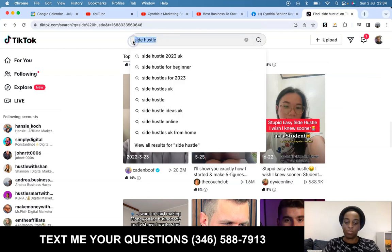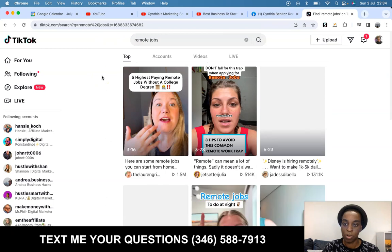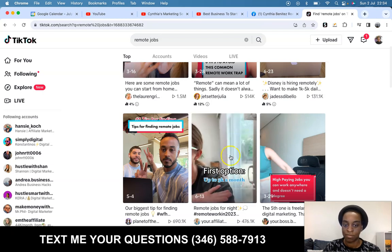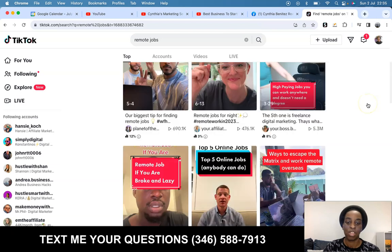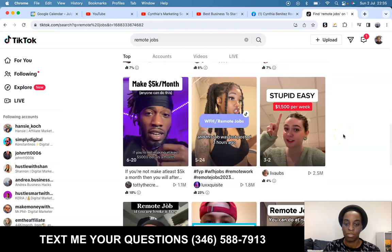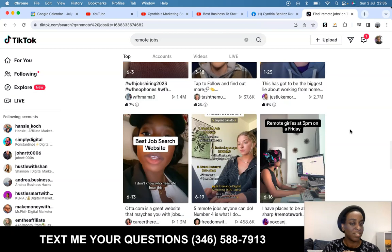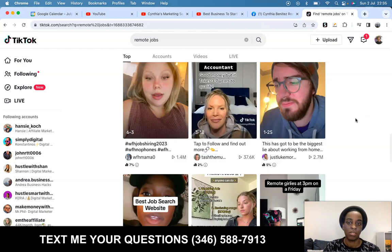Let's look for different ones — put 'remote jobs' or 'side hustle' and you're not going to be short on content to model. You see a bunch of 'remote jobs to do at night' and she's just pointing and taking them to a website with text on it. All of these videos are the same. You just go, check them out, look for one that you can do, that you feel comfortable with, that is easy for you as a complete beginner.